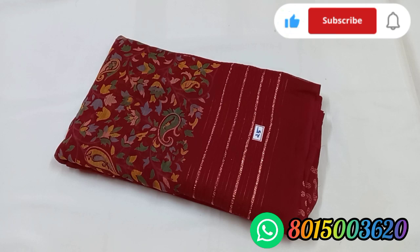We will also see sari number 25, a maroon color.